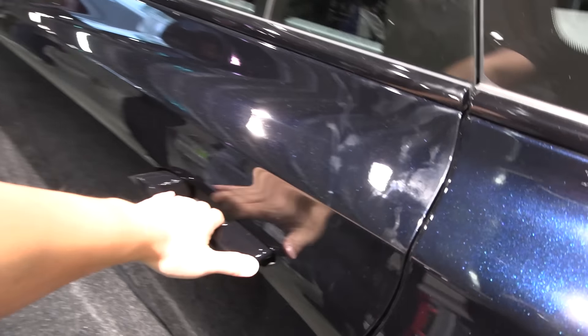Let me check headroom with the seat adjusted all the way down. There is plenty of headroom up front — that's good. Now let's check the back.